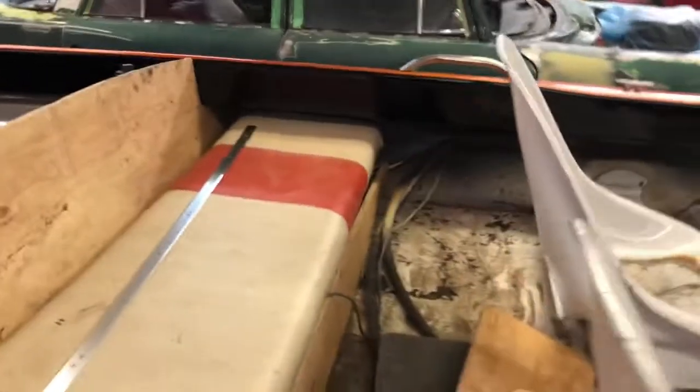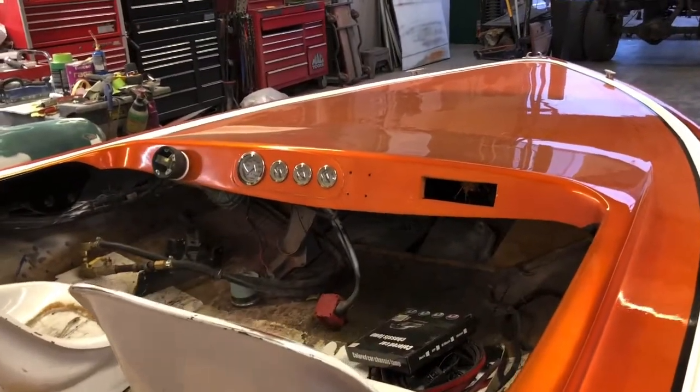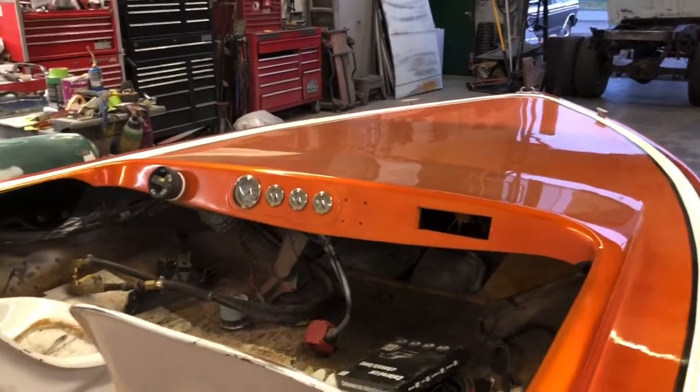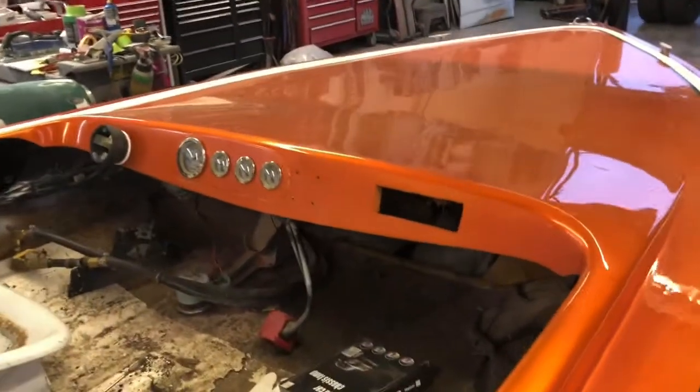There will be a four-channel amp and a mono block amp for the subs. My thinking was: because this motor with the open headers will be so loud, it might be better to have the stereo in front of you as you're driving into the sound. Maybe you'll hear a little better that way - that's my theory, we'll see how it goes.